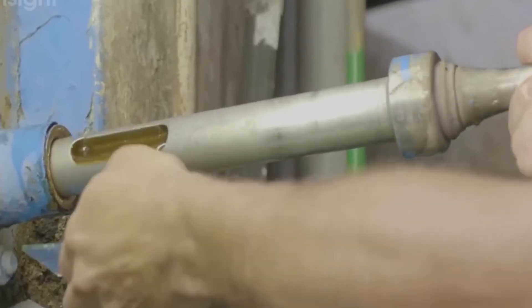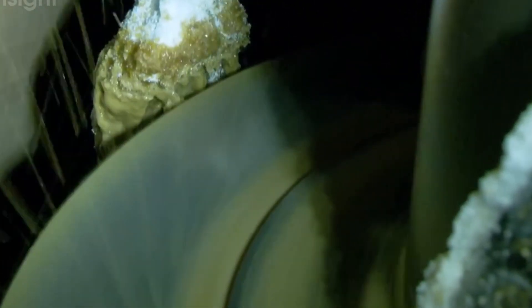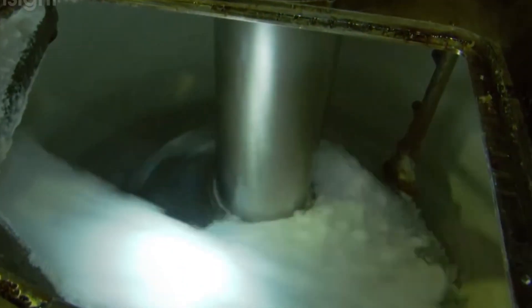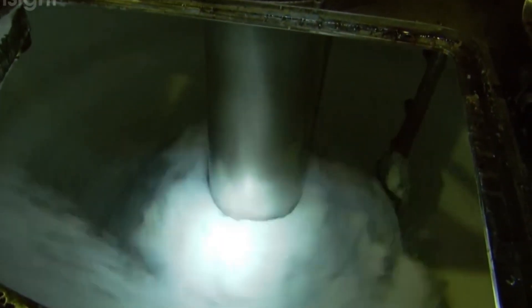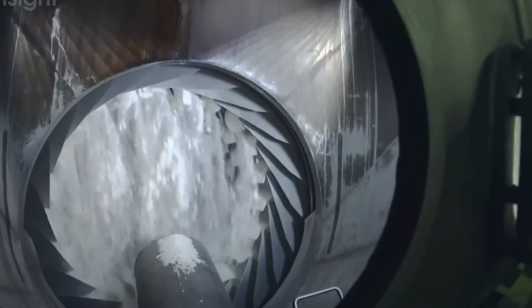The resulting mixture of crystals and remaining syrup is called massecuite — a thick, porridge-like substance containing fully formed sugar crystals suspended in molasses. The massecuite is fed into centrifuges that spin at over 1,000 rotations per minute, generating forces more than 1,000 times that of gravity. This tremendous force separates the sugar crystals from the surrounding syrup: the liquid molasses passes through tiny perforations in the centrifuge basket while the crystals remain inside. A single centrifuge can process several tons of massecuite per hour. The separated crystals are then sprayed with a small amount of water to wash off any remaining syrup, resulting in white sugar crystals.